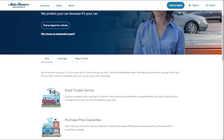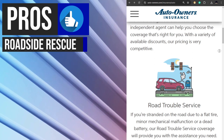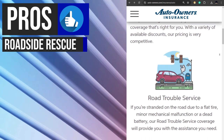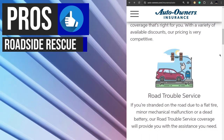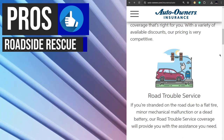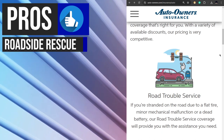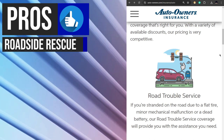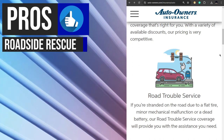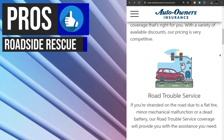Let's talk about some of their features and benefits. Auto Owners Insurance Road Trouble Service provides 24/7 emergency roadside assistance to help you get back on the road quickly and safely. Whether you experience a flat tire, dead battery, lockout, or minor mechanical issue, this coverage has you covered. For a low per-occurrence fee, you can enjoy services like towing, jumpstart, fuel delivery, and tire changes without worrying about the cost. With no limit on the number of times you can use this service, you can drive with confidence knowing help is just a call away.